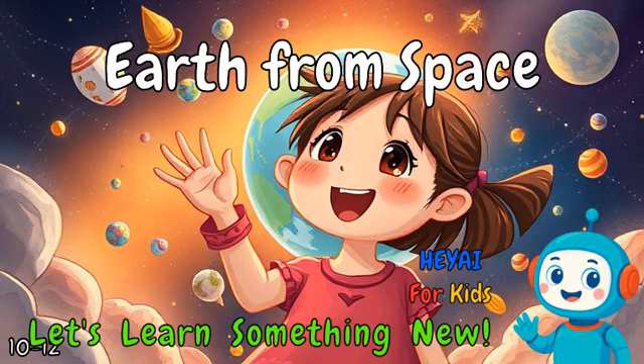Search online for more interesting facts about Earth from space. Let's learn something new.